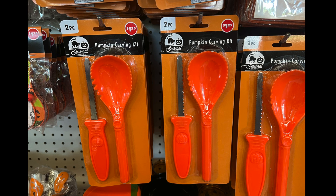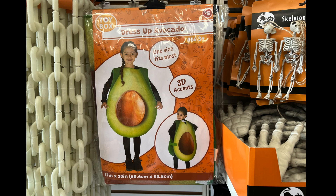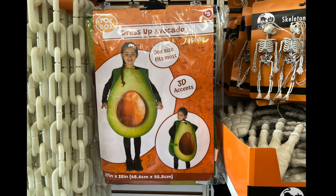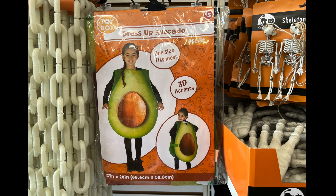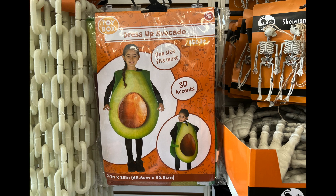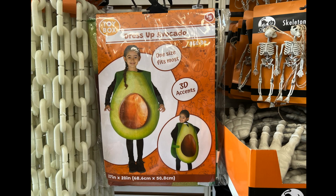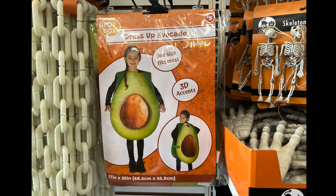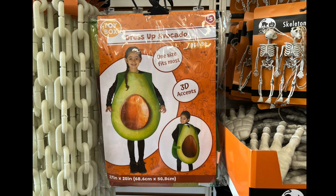Let's see what else is next. We have this kind of a dress-up avocado. So if you want an inexpensive, simple Halloween costume, here you go — you have an avocado. Or you can add other stuff onto it to make it look more realistic. Who wants to spend a whole lot of money on Halloween items?